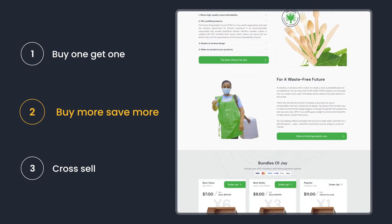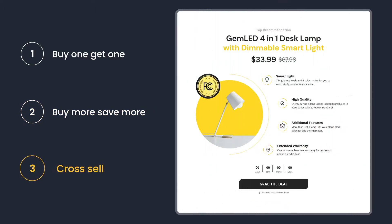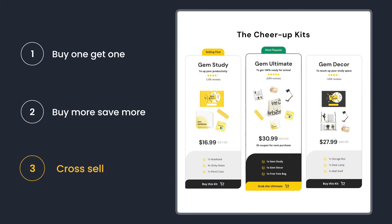The next method is the buy more, save more bundle, which increases the perceived value of the bundled product and boosts the average revenue per user. Last but not least is cross-sell bundling, which means offering a product that complements the initial choice. For example, we can offer a storage box and desk lamp with a wall shelf.